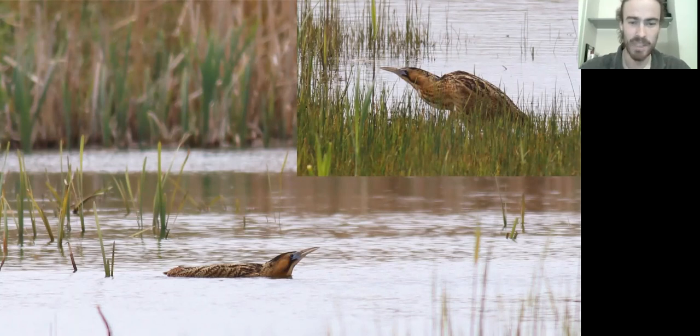Minsmere is also really important for bitterns because the RSPB carried out a lot of research there on their habitat and breeding requirements, which has been extrapolated across other UK sites and allowed the species to spread as a breeder. They are increasing year on year — there was a Rare Breeding Birds Panel publication recently and thankfully bittern is one of the species doing well.